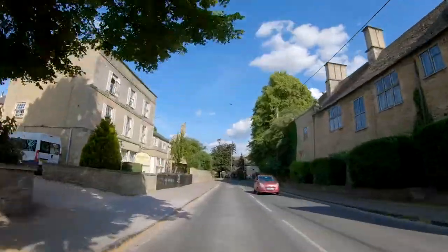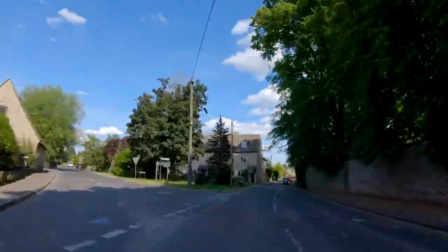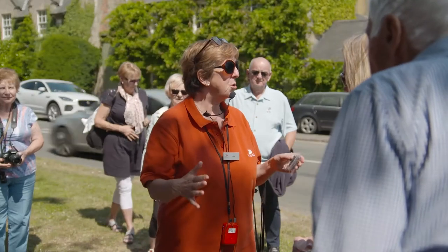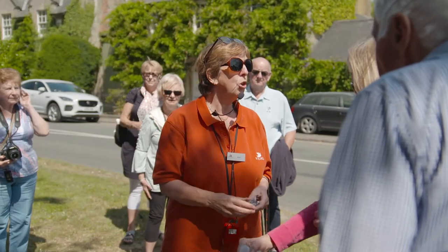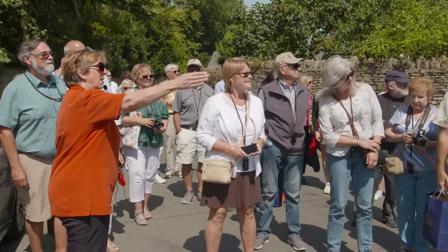The ancient market town of Bampton lies in the south of the Cotswolds, in the county of Oxfordshire, not far from the River Thames. The tour covers the town's Middle Ages history and how much of its wealth at the time came from the quality of its wool.